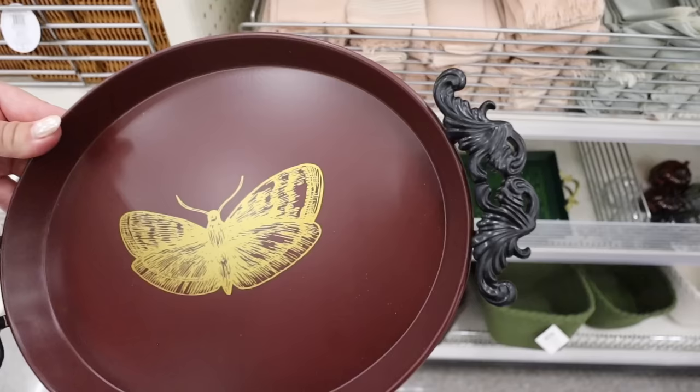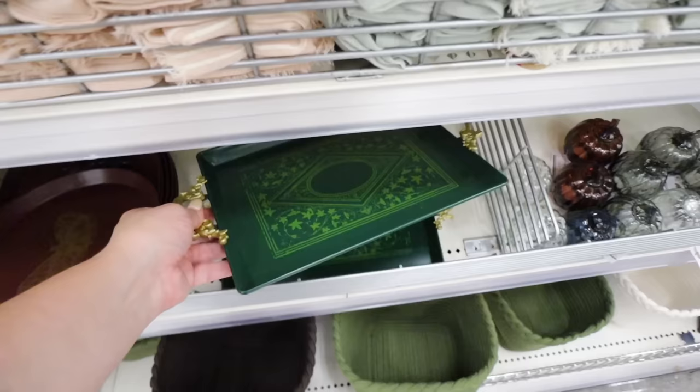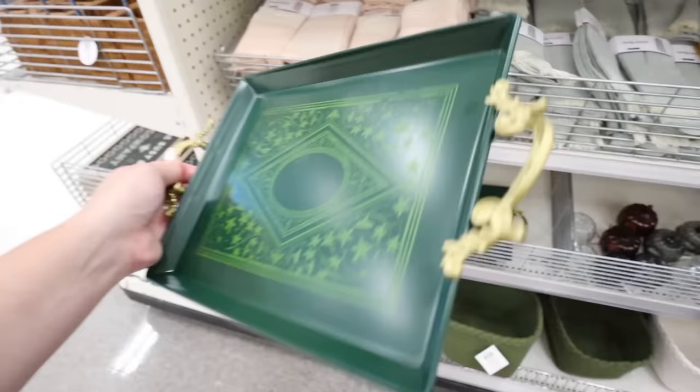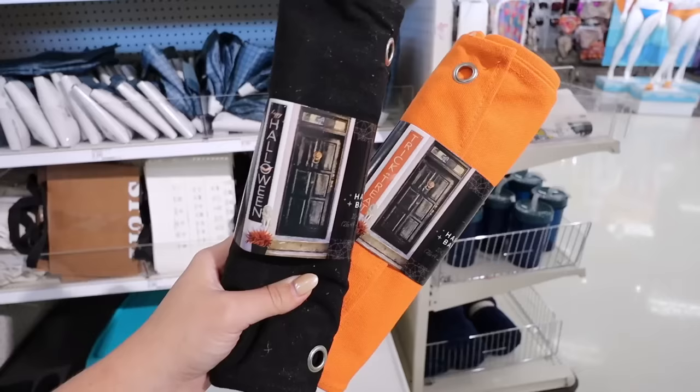These two trays give me big Haunted Mansion vibes. The first is a burgundy option with a really cool handle and a gold moth design - five dollars, perfect start of a Halloween decor stack. The second is green with even bigger Haunted Mansion vibes, look at the details on the handle. Both are completely metal and I really love both options.